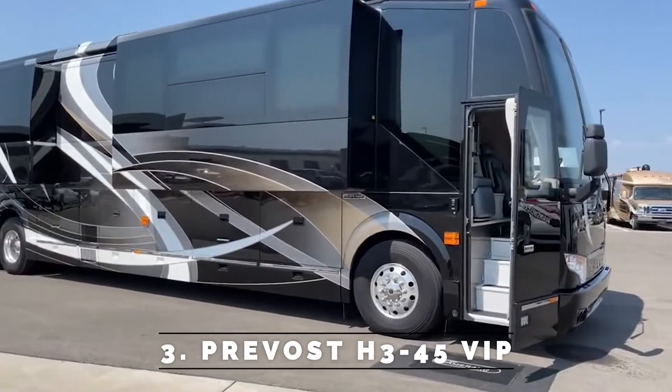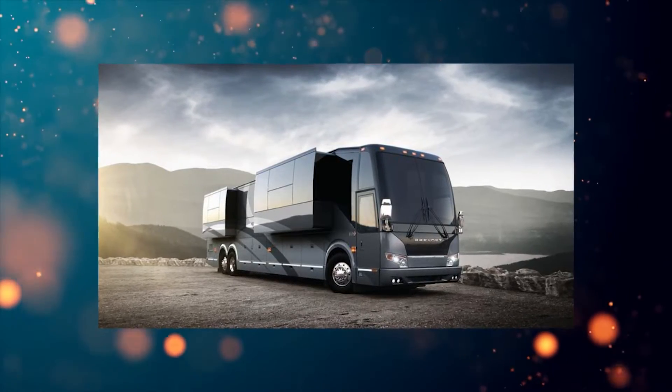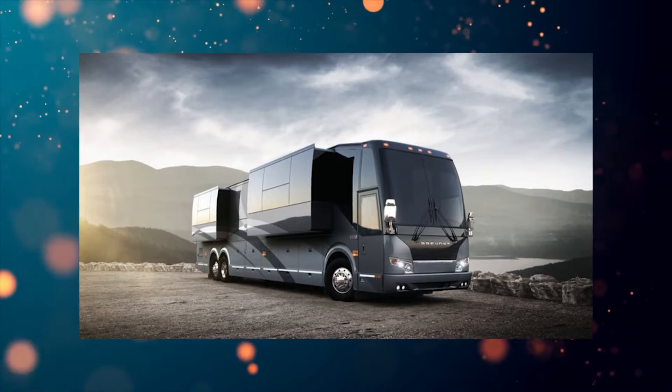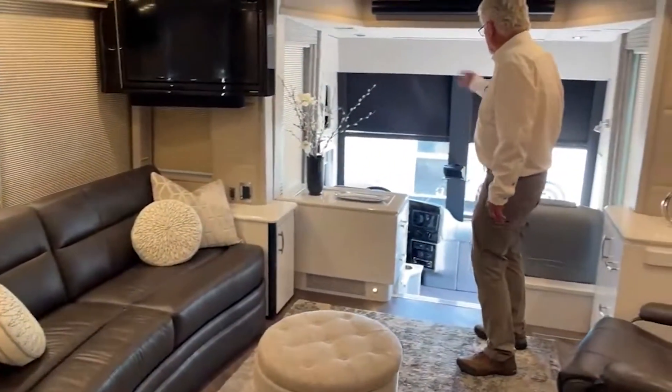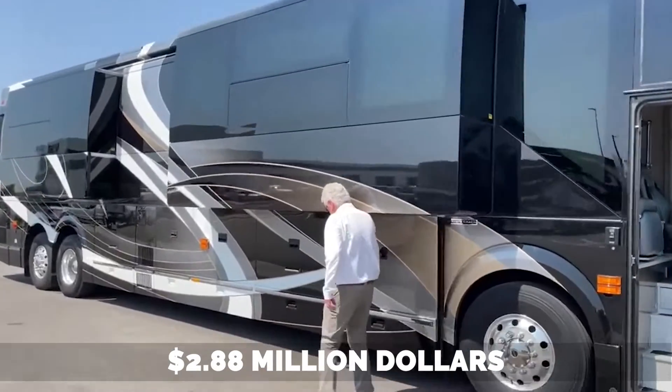Number 3: Prevost H345 VIP. It's part of the H-Series developed by Prevost and is described as a sleek, modern, opulent bus. The bus is 12.5 feet tall and provides the driver and passengers with outstanding panoramic views. The cost of the bus is projected to be $2.88 million.